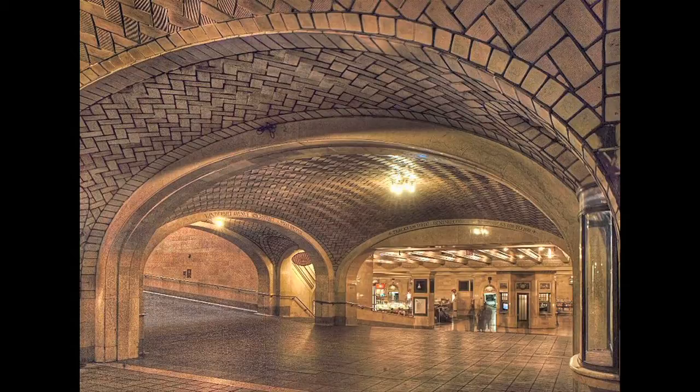If a visitor stands in one corner of the vault and whispers, someone in the opposite corner, on the order of 80 feet away, can hear them very clearly, because the sound travels along the vault. We believe this project served as an impetus for the company to begin to seriously explore acoustical tile.